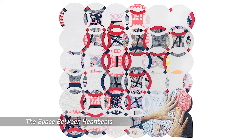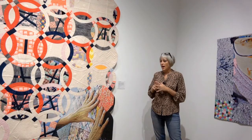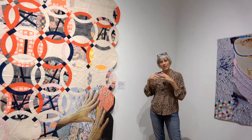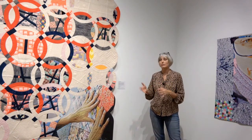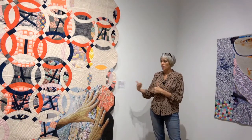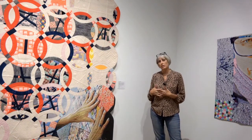This quilt in particular, called The Space Between Heartbeats, was really thinking about process and that tactile nature of working with fabric — how I can get very much like tunnel vision when working on it. So much so that sometimes it's so quiet I can hear my heartbeat. That's what this quilt was about: the traditional and the modern aspect and combining all of those elements.